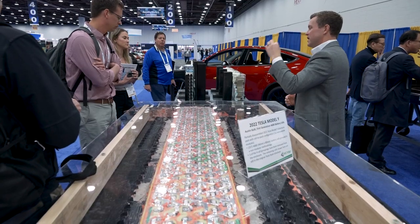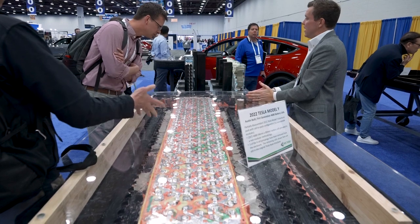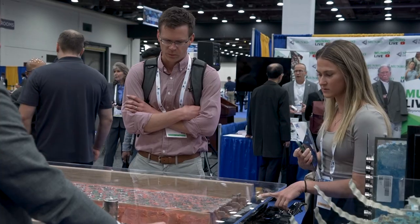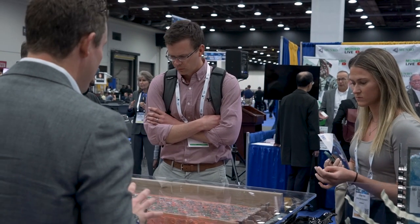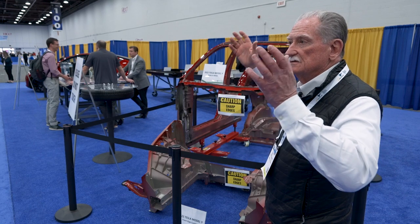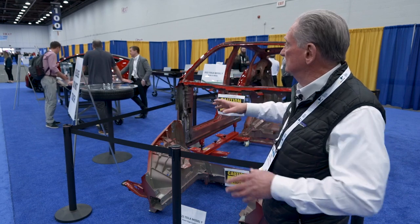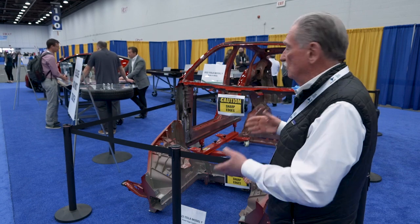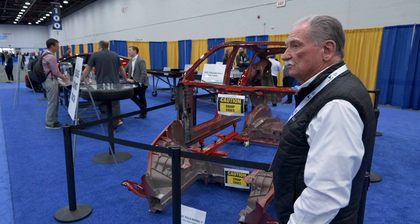That battery box right there, that's what's housing the 4680s, which I think are the best batteries on the planet right now. What happens there is that there's a steel lid that goes over the top of it. Seats, carpet, center console, and the wire harnesses all go on top of that. And then instead of bringing them through the doors, they come up and join right in there onto the rockers.